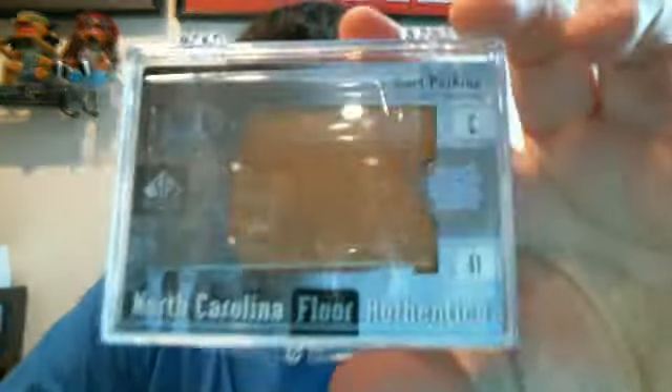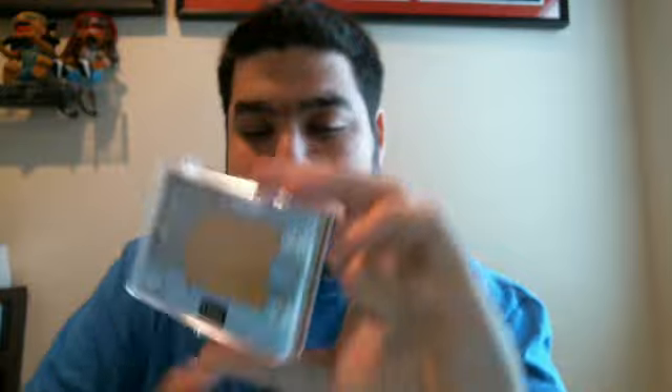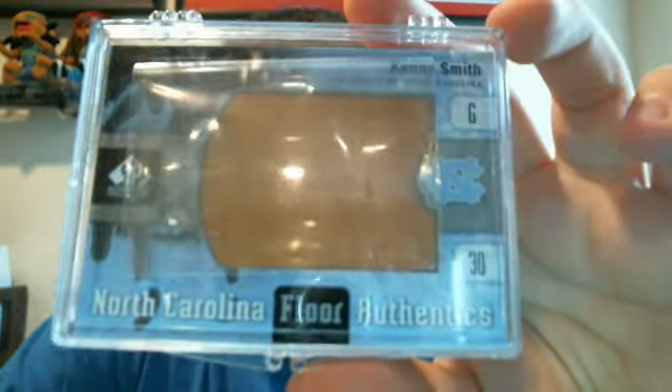For the SP Authentic, my two floor cards were Sam Perkins and Kenny Smith — pretty thick cards. The two autos I got were a Home Court Signature of Kazzy Russell from Michigan.